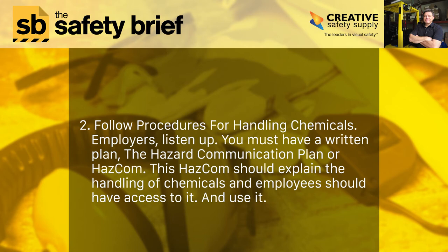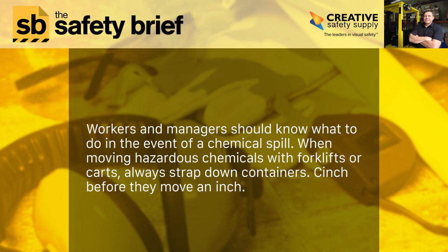Number two: follow procedures for handling chemicals. Employers, listen up — you must have a written plan, the Hazard Communication Plan, or HazCom. This HazCom should explain the handling of chemicals, and employees should have access to it and use it. Workers and managers should know what to do in the event of a chemical spill. When moving hazardous chemicals with forklifts or carts, always strap down containers — cinch before they move an inch.